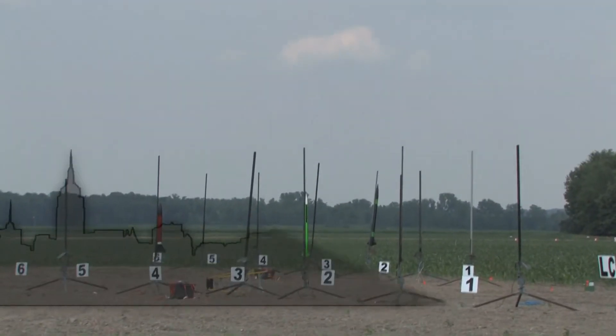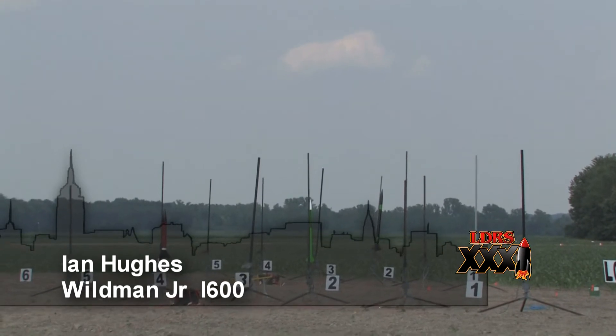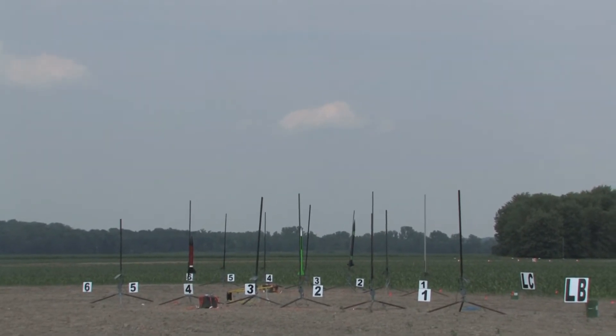Moving over to our LB number 3. Ian Hughes is flying a Wildman Jr. on an i600. This is a snappy red motor. 38/720 Aerotech case and they cored it out to make it an even faster high motor. Pretty red motor.